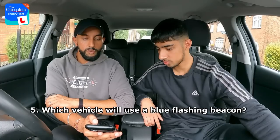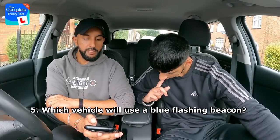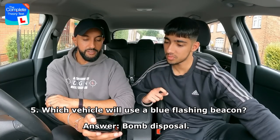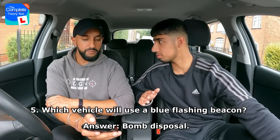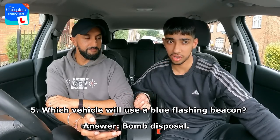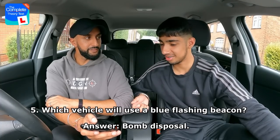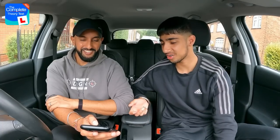Which vehicle will use a blue flashing beacon? Motorway maintenance, bomb disposal, snow plough, or breakdown recovery? Rajan reasons that motorway maintenance and breakdown recovery would likely use amber/yellow lights, and snow ploughs probably orange too. He goes for bomb disposal — a good process of elimination, and it's correct!